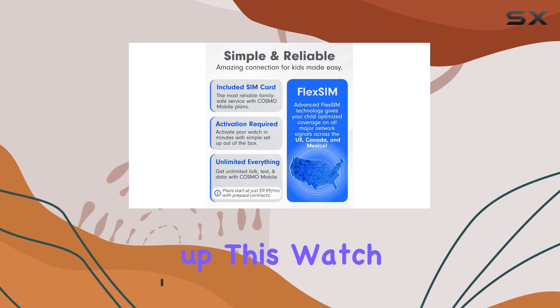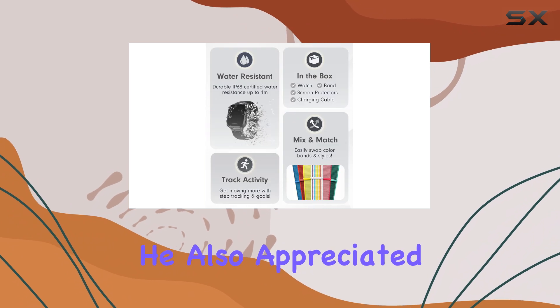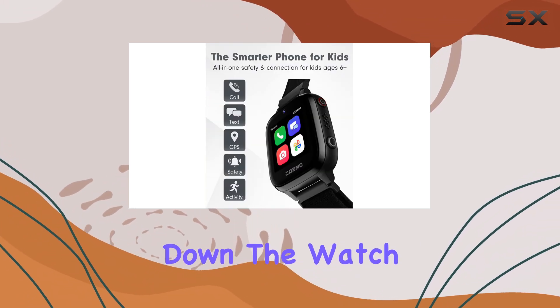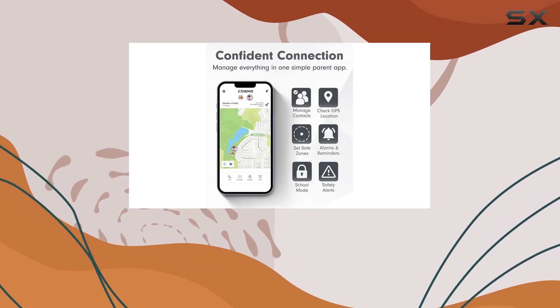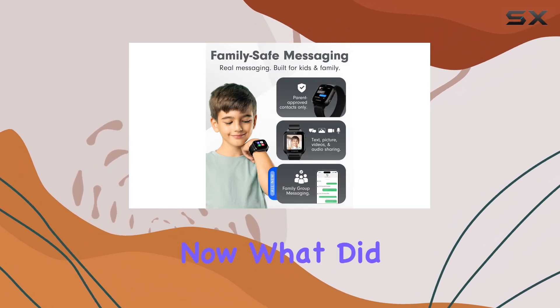First off, setting up this watch is a breeze according to our parent tester. He also appreciated the extensive parental controls, which allowed him to lock down the watch for full safety. The watch comes with interchangeable bands, and our tester found it pretty durable even when his younger child was using it.